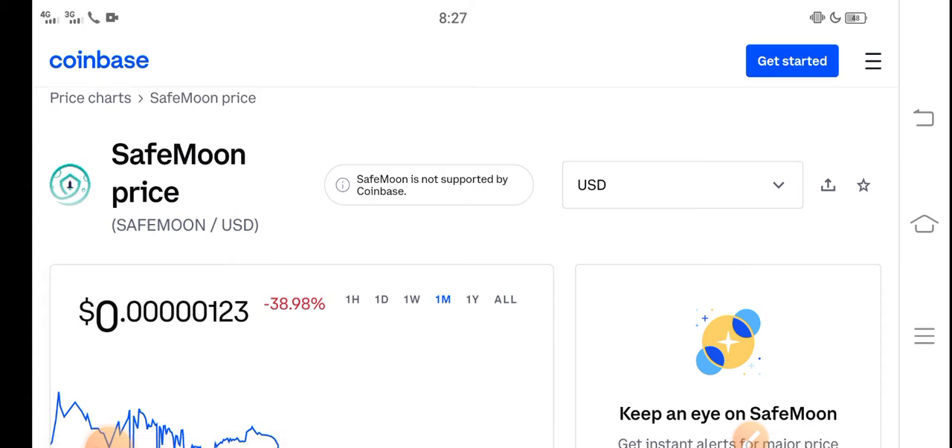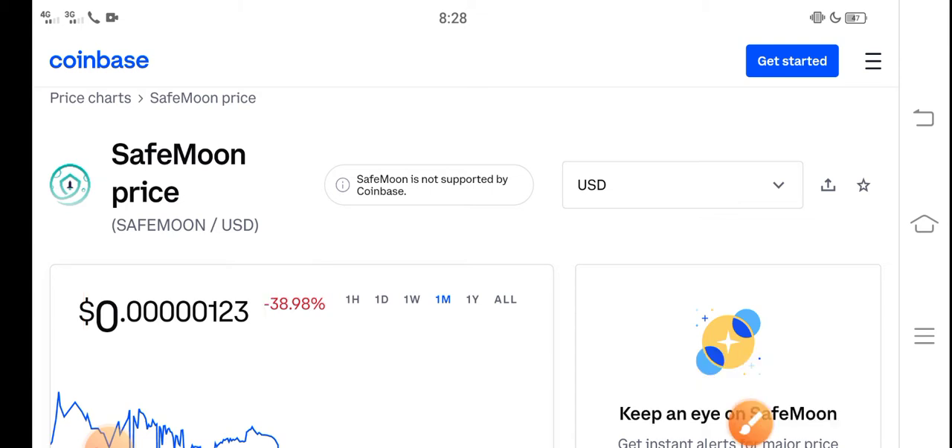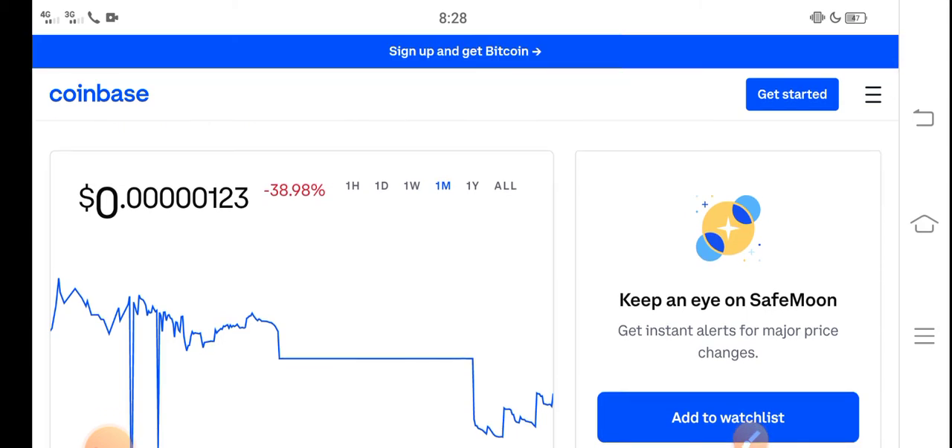Right now, the price of SafeMoon in the market is about $0.0000123 USD. On the other side, if you talk about the changes, updates are negative 38.98 percent — negative changes occurring in SafeMoon, which is very bad news for all of you and for all new investors. Let me show you the last one month update.